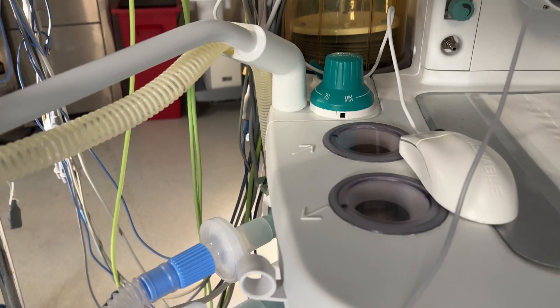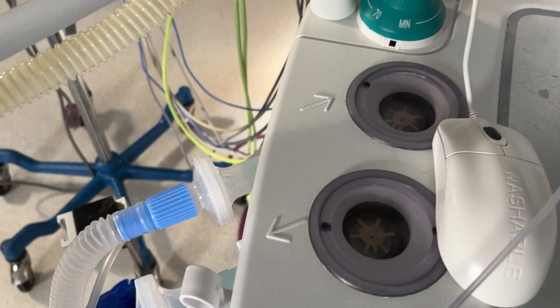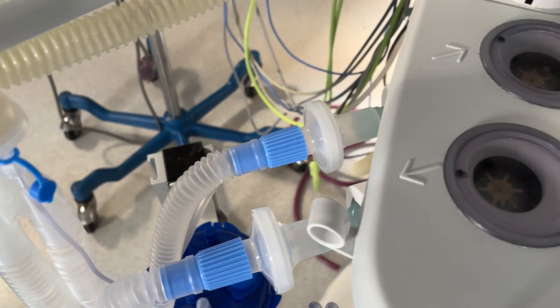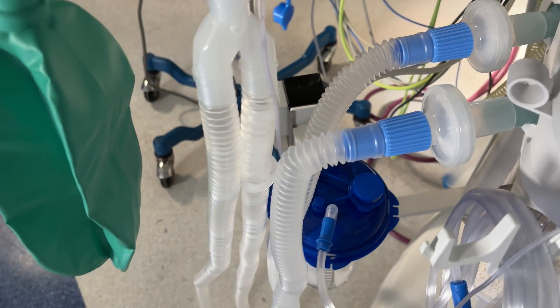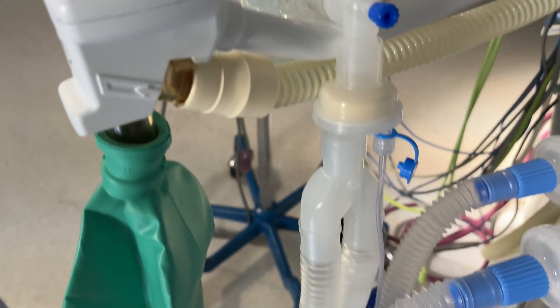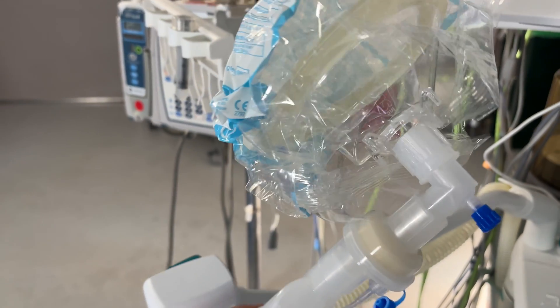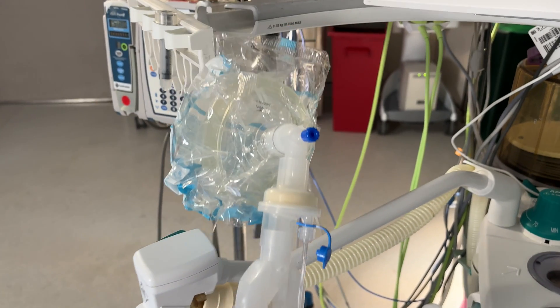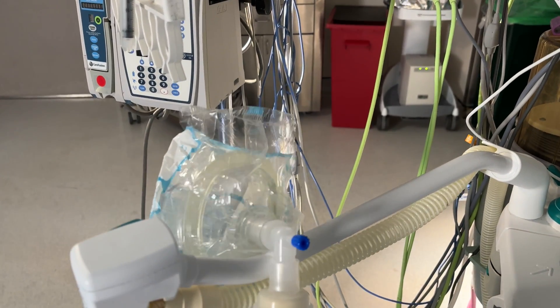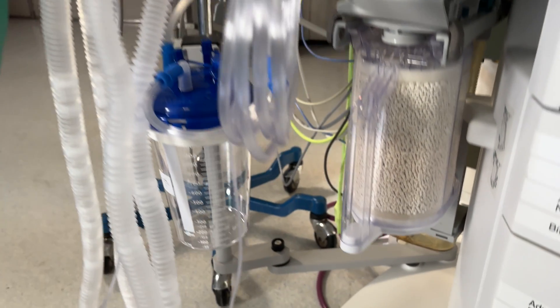Circle anesthesia circuits like this one feature a series of one-way valves that prevent gas mixtures from moving backwards. The bottom arrow indicates the inspiratory limb of the circuit, which is the part of the gas mixture that the patient is inhaling. Right now this circuit has a mask hooked up to it so that we can deliver anywhere between 21% and 100% oxygen, and also anesthetic gas if needed. Later, I'll show you how you can disconnect this and attach an endotracheal tube.